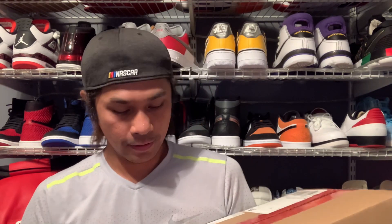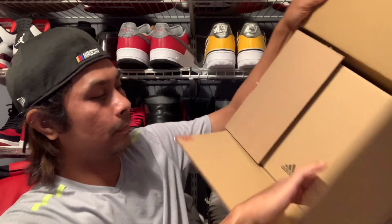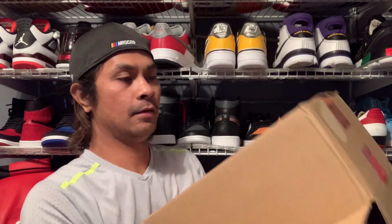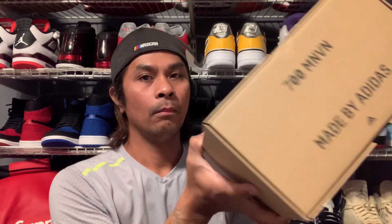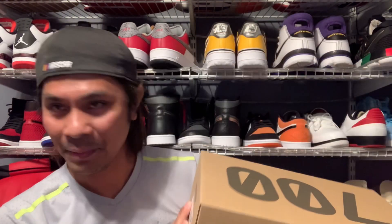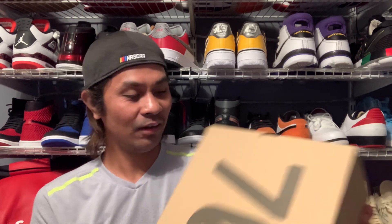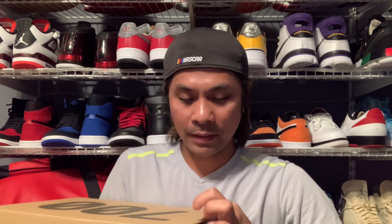As you can see, it comes in a Yeezy box. Size 14 — not my size, but all right. I can't remember what it looks like — let's take it out.